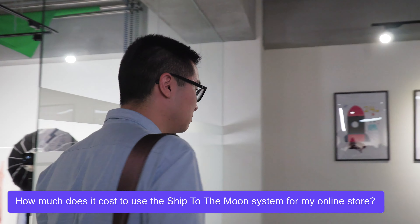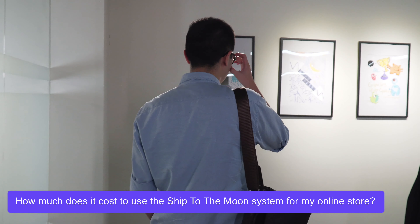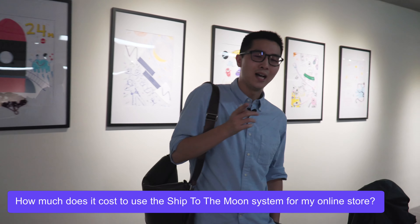Besides customized labels, do you offer any other type of product branding? We have several different types of branding — from Kickstarter product design to custom patch design. We're pretty flexible, so we can definitely work with you.